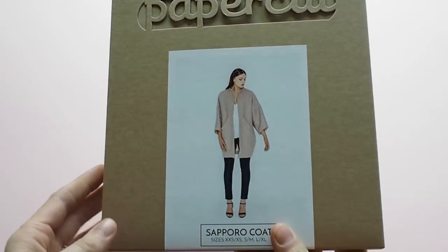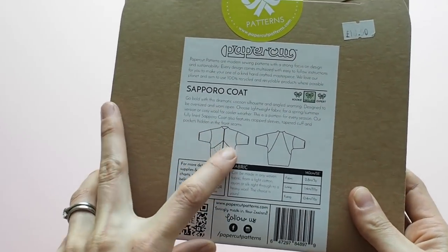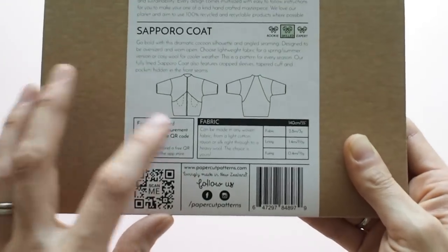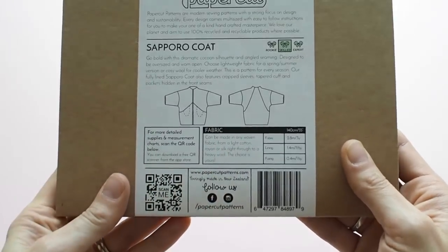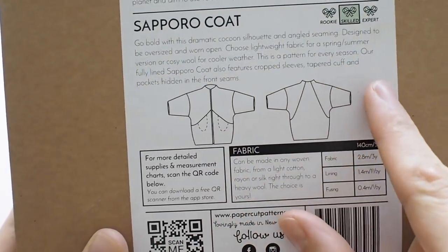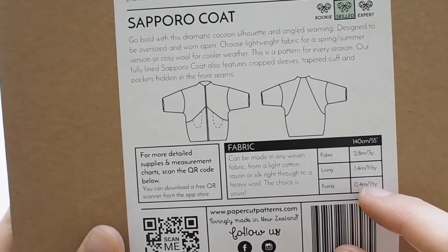The next one is another Papercut pattern — the Saparo Coat. It's a really oversized style, very popular right now. It's described as having a dramatic cocoon silhouette with angled seaming. It's designed to be oversized and worn open, and it's got inseam pockets. You can make it in a cozy wool for cooler weather or a lighter-weight fabric. In terms of difficulty, this one is quite simple because it's oversized — there are no fitting issues, no set-in sleeves, the seams are long and the shapes are quite simple.